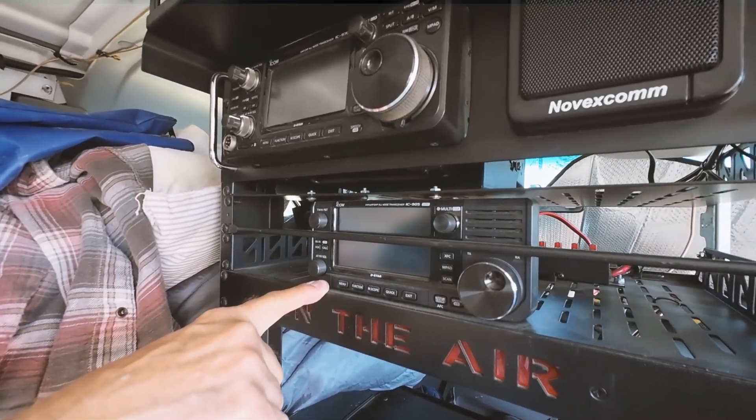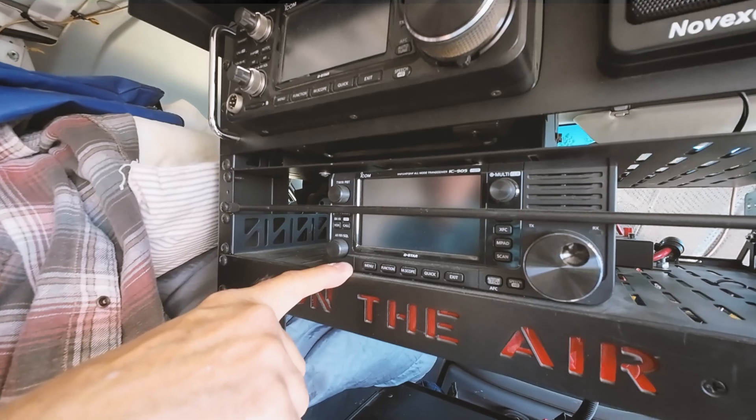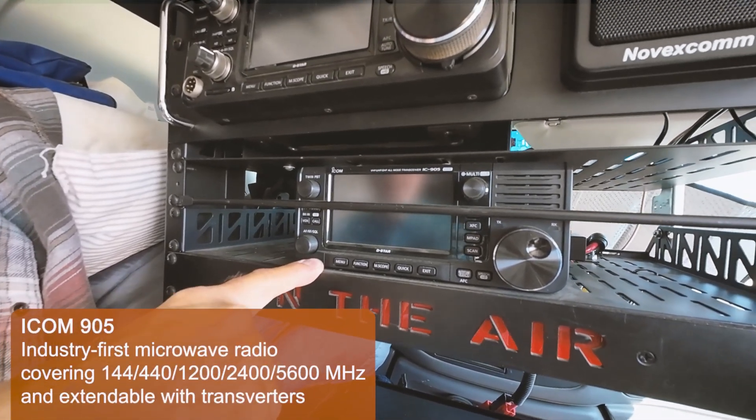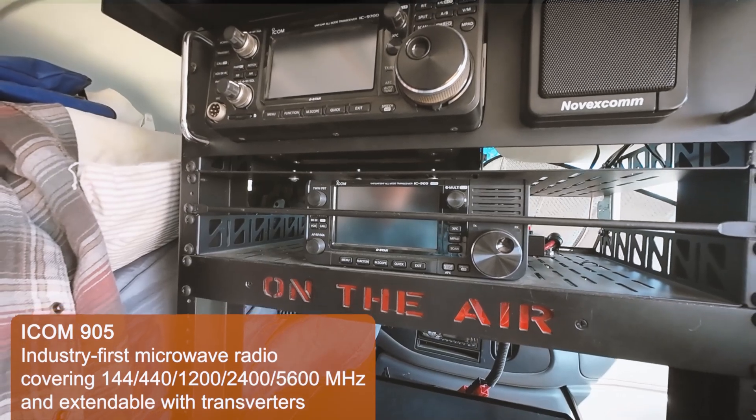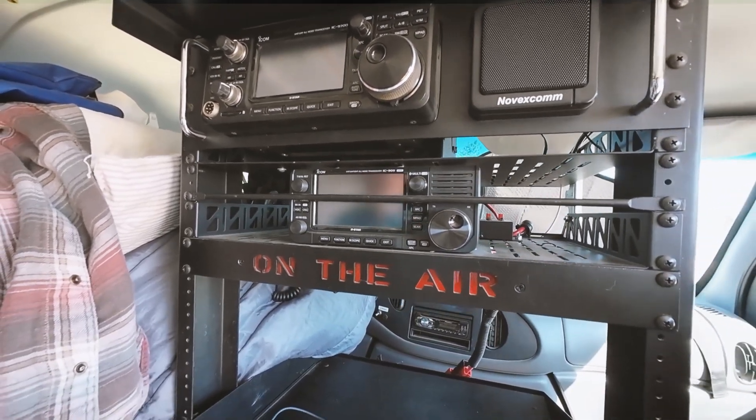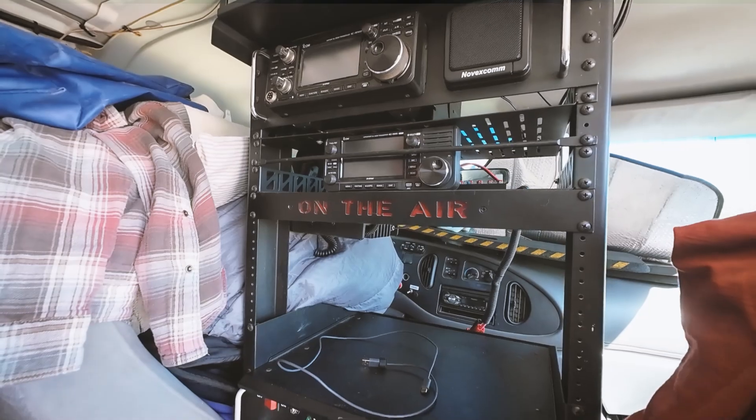This is the new pride of the house — the ICOM 905. It has been tested in the driveway, and it's going to go out on the August 2024 10 GHz first weekend, and we'll make some contacts.